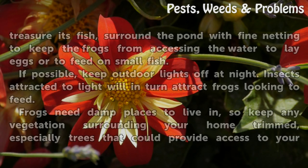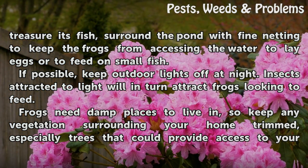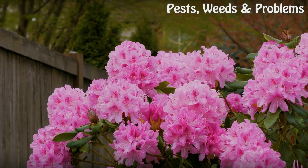If you have a pond and treasure its fish, surround the pond with fine netting to keep the frogs from accessing the water to lay eggs or to feed on small fish. If possible, keep outdoor lights off at night, as insects attracted to light will in turn attract frogs looking to feed. Frogs need damp places to live, so keep any vegetation surrounding your home trimmed, especially trees that could provide access to your gutter and roof. If all else fails, round up the amphibians and physically remove them from your property.